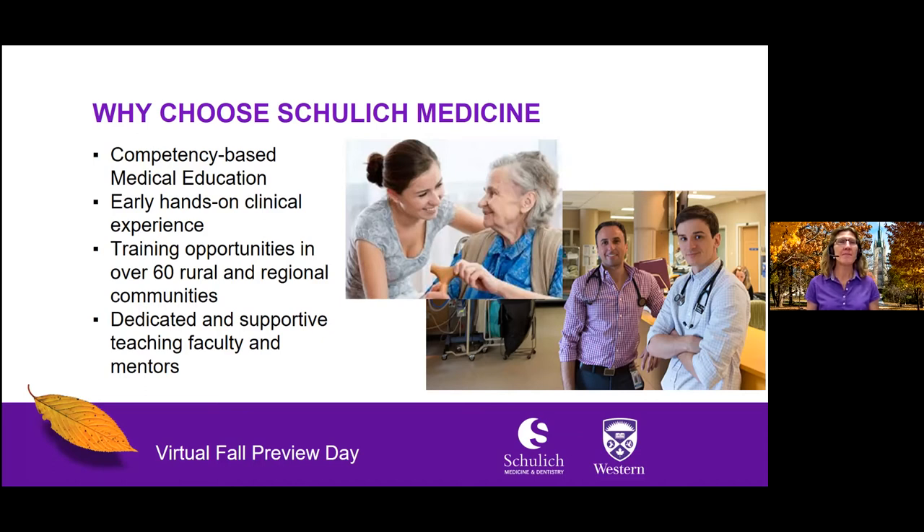Why should you choose Schulich Medicine? Our medical program offers a four-year competency-based curriculum with the goal for you to graduate with the competencies and skills to be able to enter any residency program throughout North America. We also provide you with early hands-on clinical experience, even in your first year. You will also have opportunities for training experiences in over 60 rural and regional communities from Owen Sound to Sarnia to Windsor, Ontario. And Schulich Medicine provides you with a dedicated and supportive teaching faculty and mentors to help you all the way through med school.